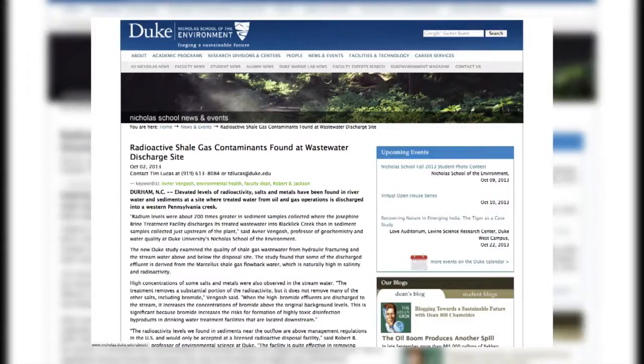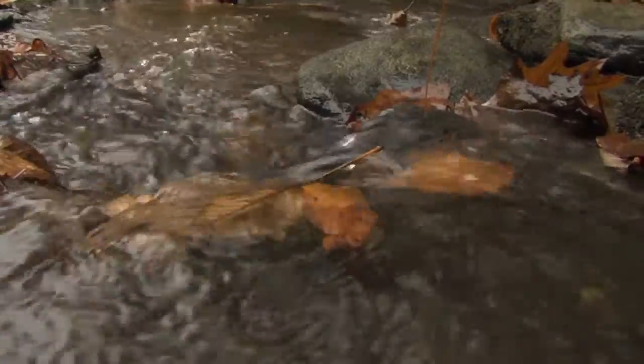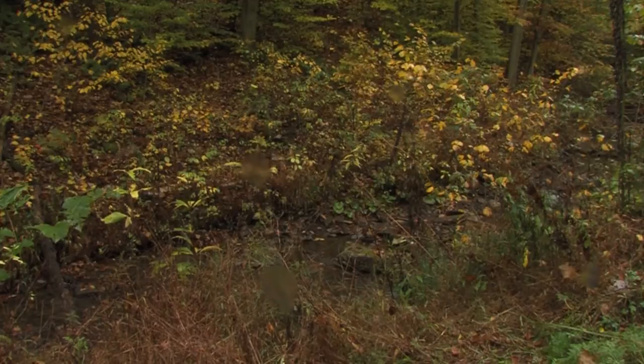A study done by Duke University in 2010 through 2012 found high levels of bromide, chloride, and radium in the Blackwood Creek watershed. These chemicals are believed to be the result of fracking, a term used to describe the extraction of natural gas.